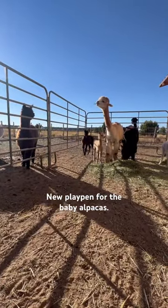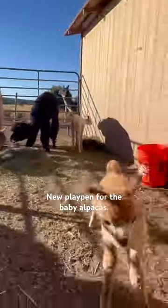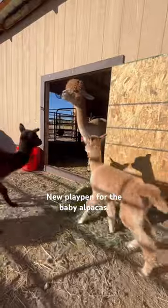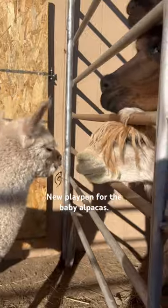Before this, we were keeping the babies separate when we put them outside, just in case they got too rowdy and we didn't want them to get injured. But now they seem old enough to cohabitate together and play together and have fun during the day.